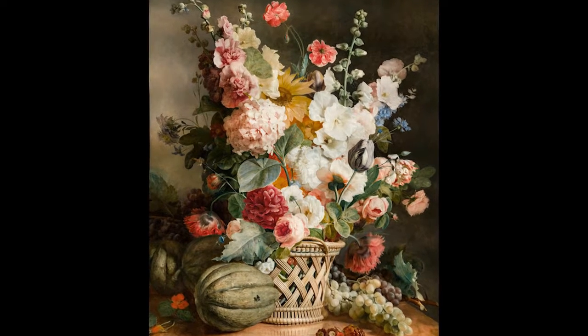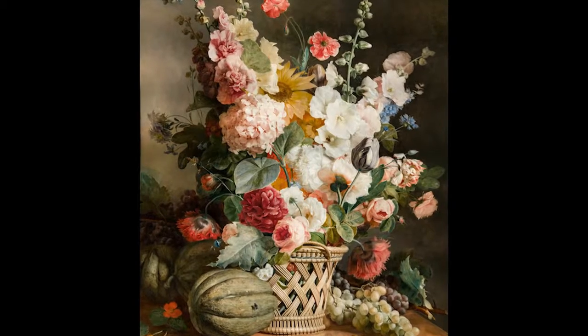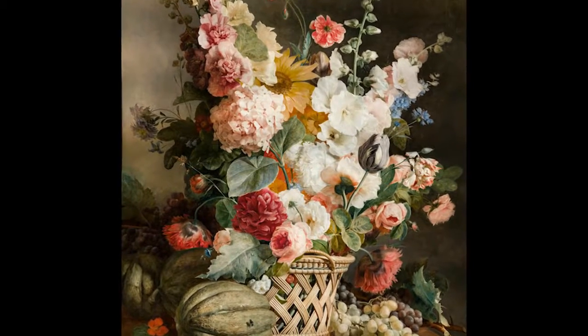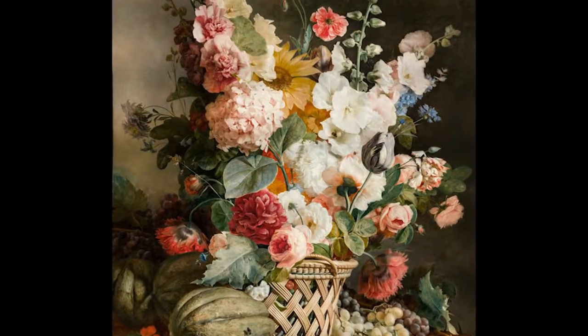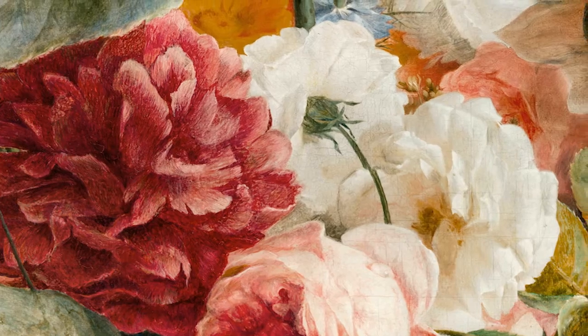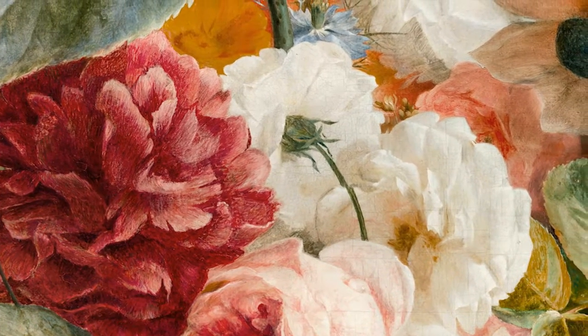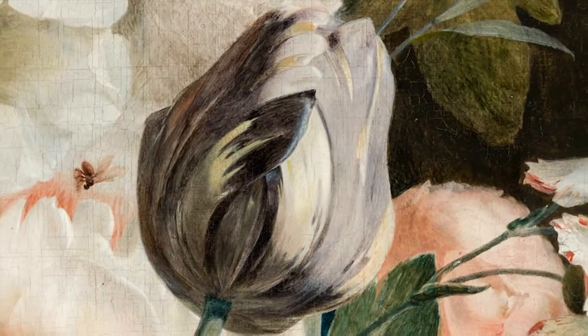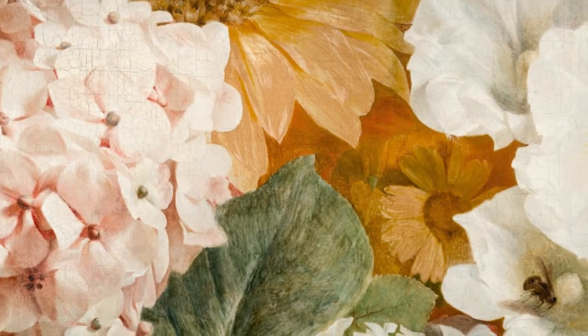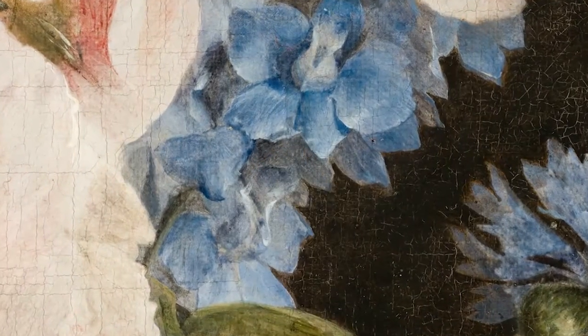A bouquet of flowers is displayed in a wicker basket on a marble table. The technical mastery of this highly detailed painting enables us to identify each variety of flower represented, ranging from roses, peonies, carnations, hollyhocks, tulips, ranunculus, sunflowers, hydrangeas, and poppies.